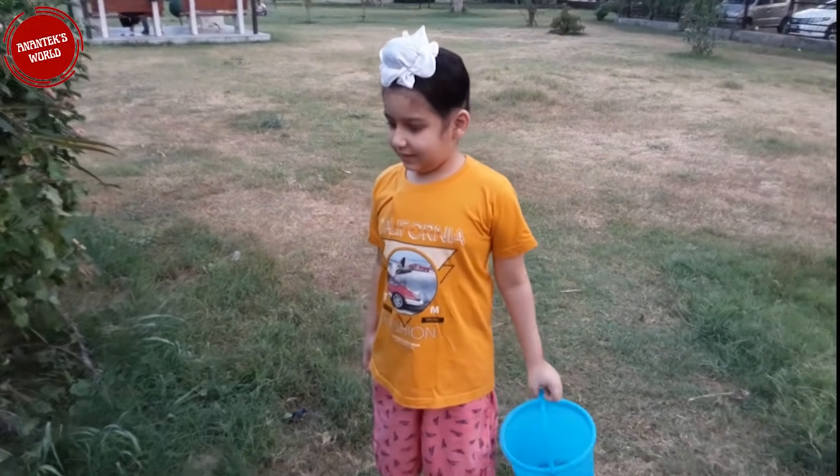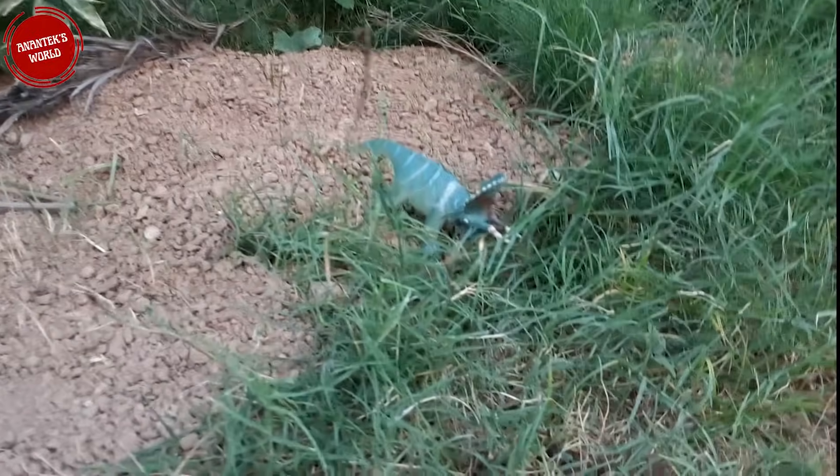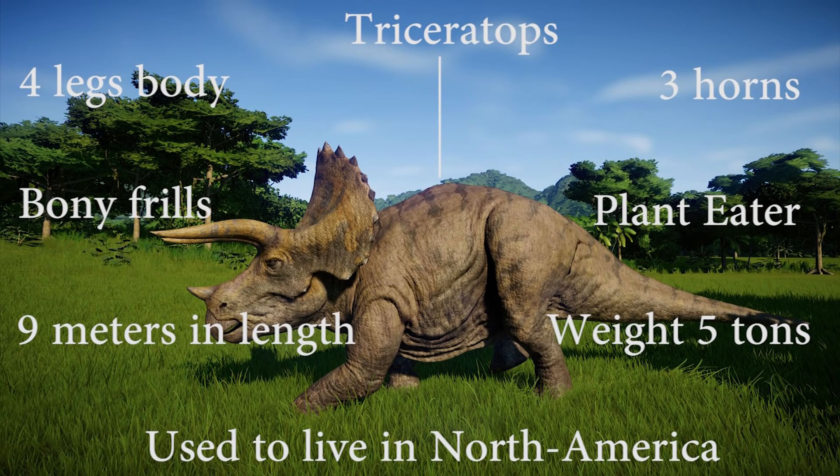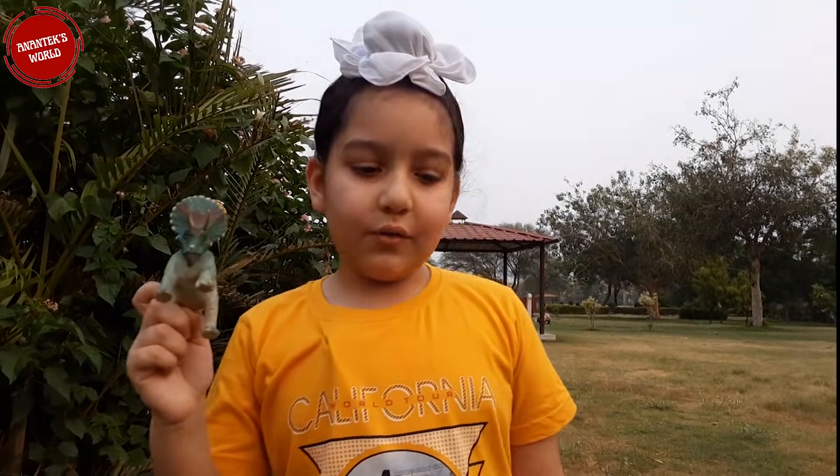Oh, see what I found — it's Triceratops! They are four-legged and have three horns. They are plant-eaters, nine meters long, and weigh five tons. They live in North America. Let's go further.